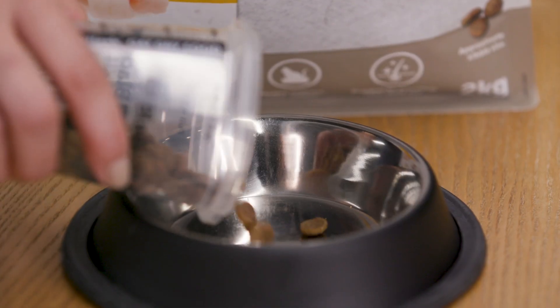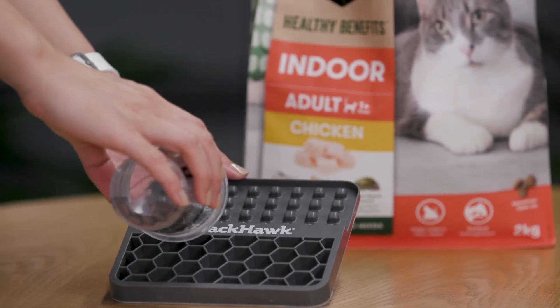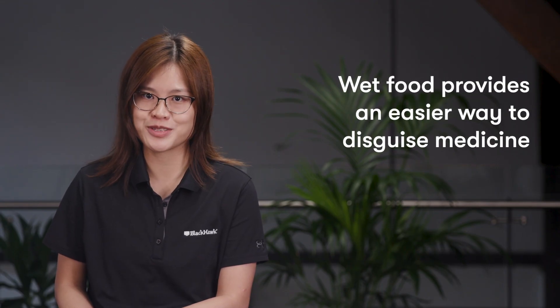Dry food is convenient, can be left out for prolonged periods of time, and is easier to use with food dispenser toys. If the need arises to administer medicine to your cat, wet food provides an easier way to disguise those medicines.